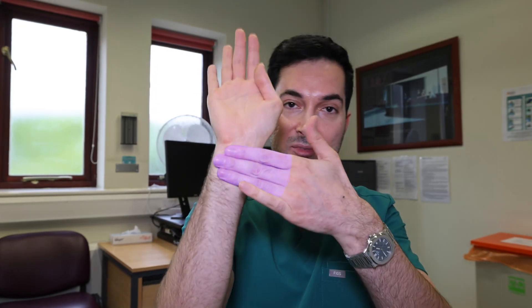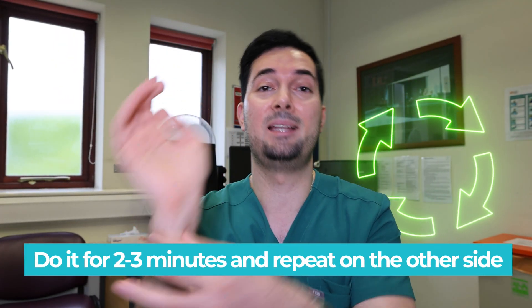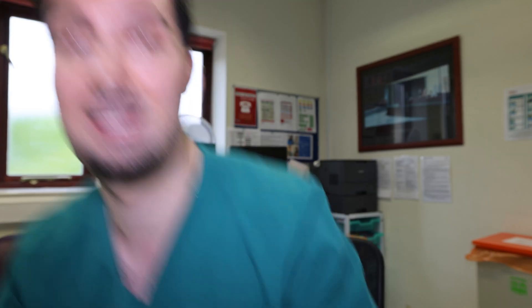Let's move on to tip number two: acupressure point P6. It can work wonders in relieving nausea and vomiting. Place your arm up like this, face your palm toward yourself. Three fingers from your wrist and then put your thumb there — that is the P6 point. Then you're going to rotate in a circular motion, both clockwise and anticlockwise. Apply liberal pressure, don't go too firm. Do this for two to three minutes and then repeat on the other side.